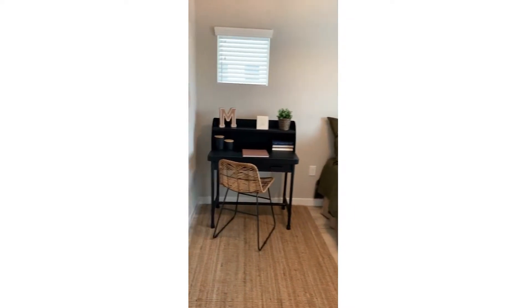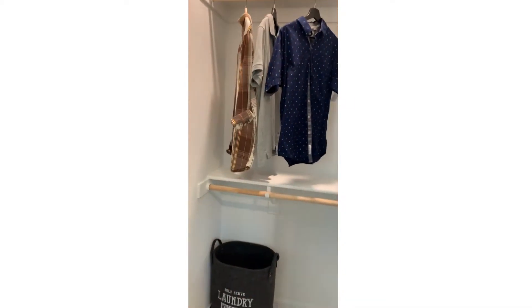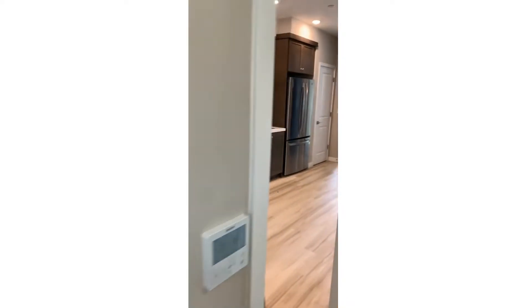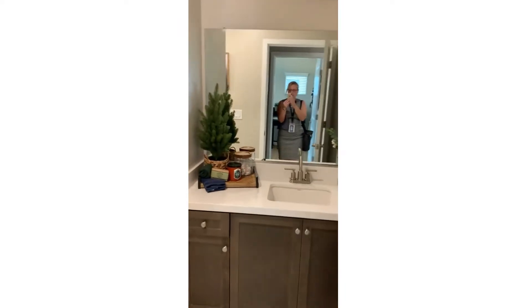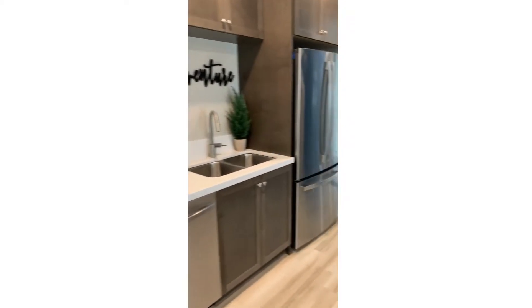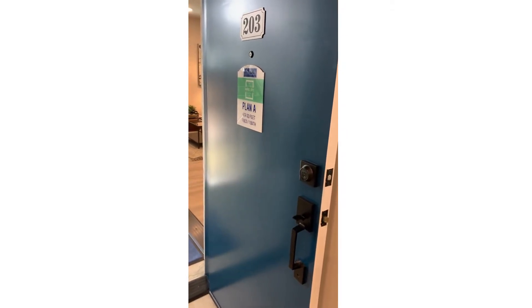And then you have your bedroom. A little bit bigger closet in this one, the way it's designed. Then we've got the bathroom — nice size. And then that wonderful storage. And now you're walking out. This is Plan A at 736 square feet, ribbon one.